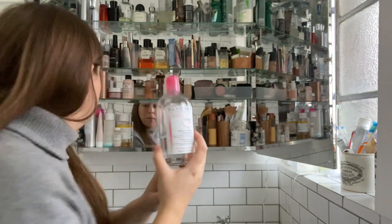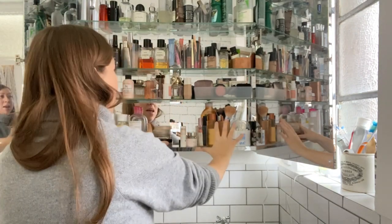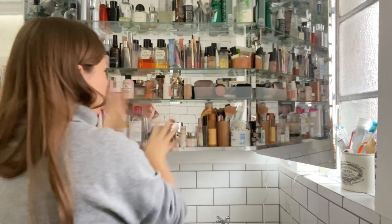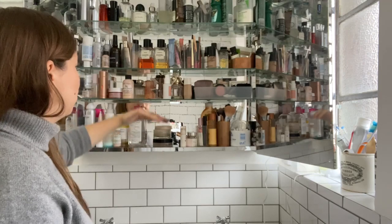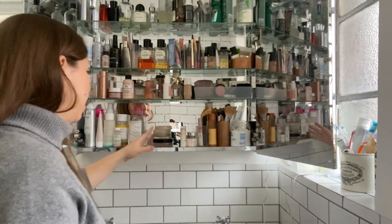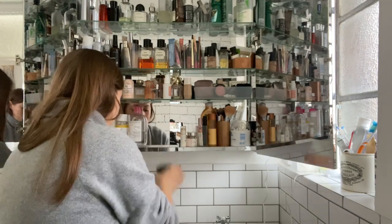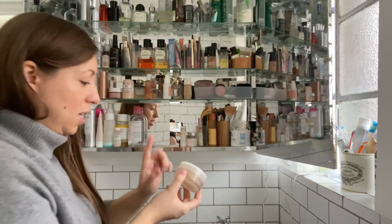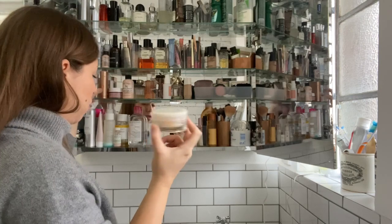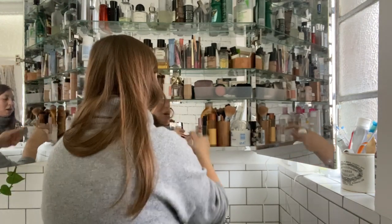We're getting over to makeup on this side now, and then there's more skincare up here. It's partly because this is a deeper shelf and this is a smaller shelf, that's why the higher things are here. I could make more sense of this — I've got a mask here and a face mask up there, so really they should be together, and then it moves into makeup over here.